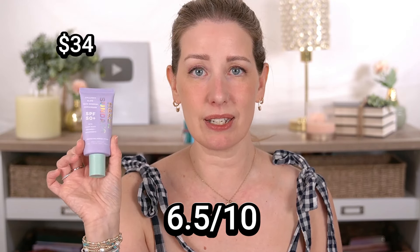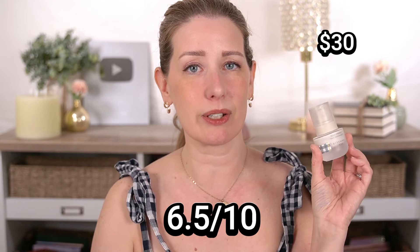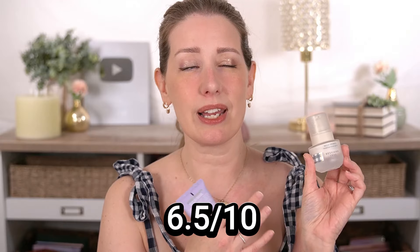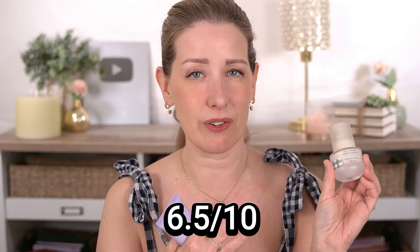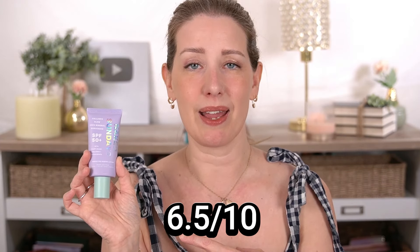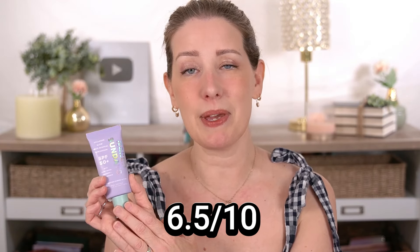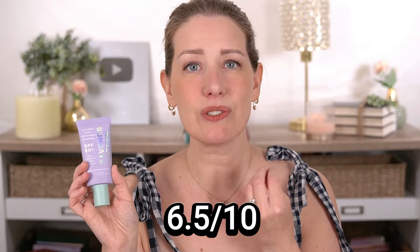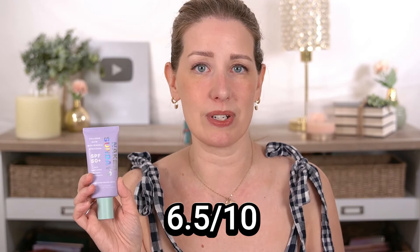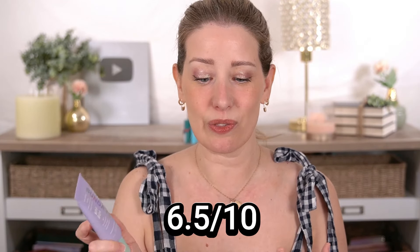There were two that I rated 6.5 out of 10, which were still a little bit better than average: the Naked Sundays SPF 50 Collagen Glow and the Beekman 1802 Milk Primer. The Beekman has a super nice thin texture but does have a little bit of a white cast and a funky smell. The Naked Sundays is very thick, but it made my skin look really nice — almost like a primer — and my makeup did sit nicely on top. It just feels heavy; you can feel it on your skin throughout the day. I love the way it looks but not the feel.